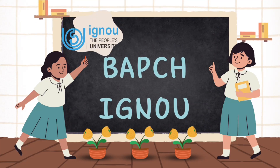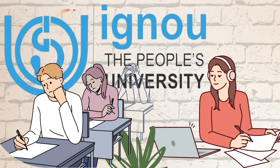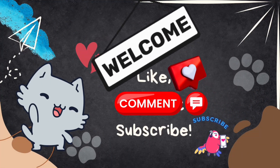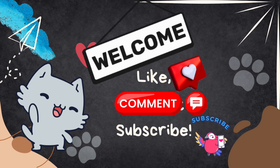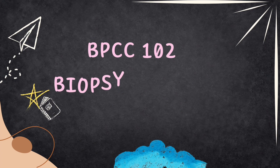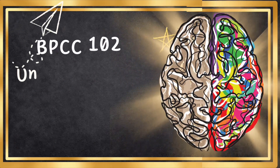Hey there, welcome back to the ABC's IGNOU. We are your go-to channel for all things in IGNOU BA Psychology Honours. Whether you are embarking on a brand new journey with IGNOU, in need of some last-minute exam prep, or just seeking some clarity on topics, you are in the right place. In this series, we are discussing BPCC-102 Biopsychology and today we are talking about the fifth unit: hemispheric specialization.